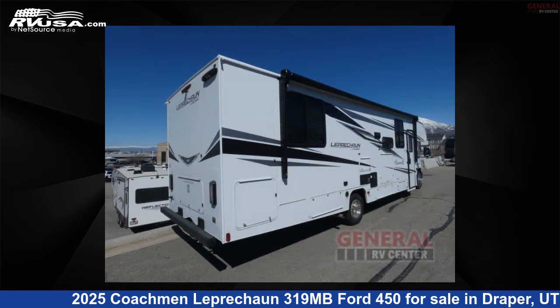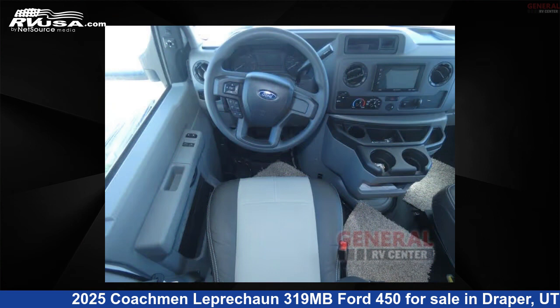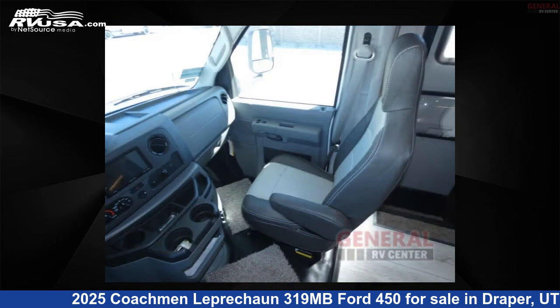This new Coachman is 32 feet 0 inches in length and features sleeps 8, a slide-out, and 50 gallons fresh water capacity. The floor plan layout of this Class C features bunk-over cab, outdoor entertainment, rear bedroom, and U-shaped dinette.